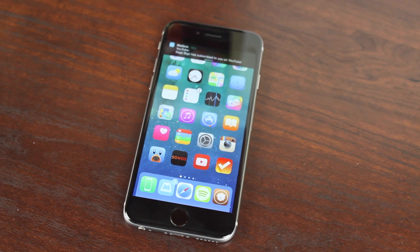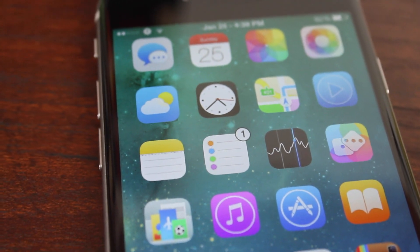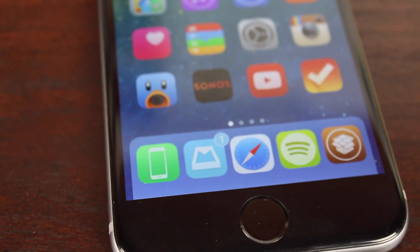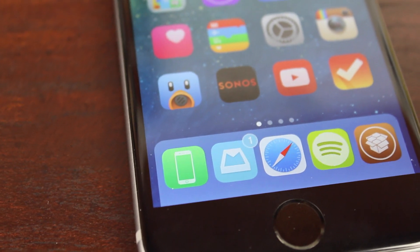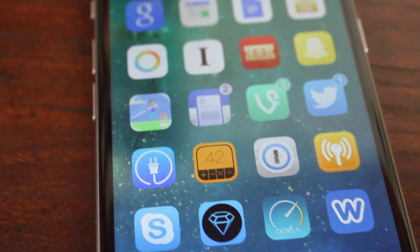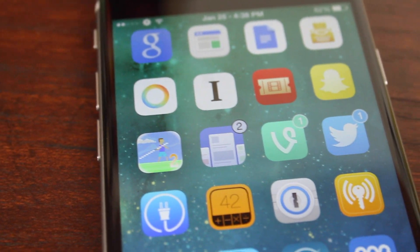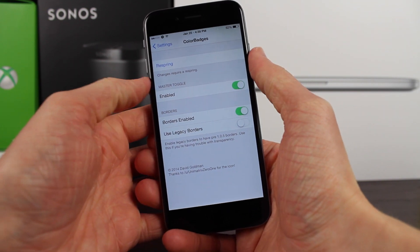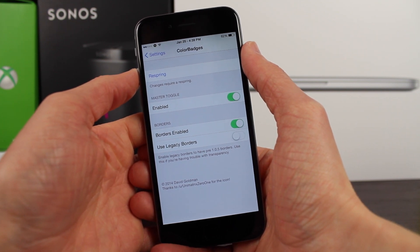Coming in at number 5, we've got a tweak called Color Badges, which changes the badges on your home screen based on a particular color in your app icon. So for example, you can see Reminders — instead of the badge being red, it actually took the main color white from the Reminders app icon and made the badge white as well. You can see this on many app icons around the home screen. The main color for Facebook was white, so it made the badge an off-white color. Same is true for Twitter and Vine. In the preference panel, there are a few minor options you can configure, but basically Color Badges just adds a way to customize your badges and make them match your icons on your home screen.